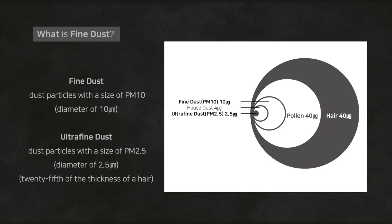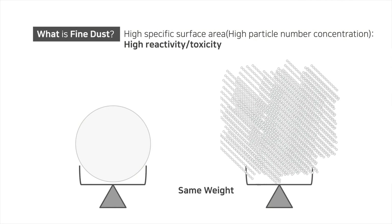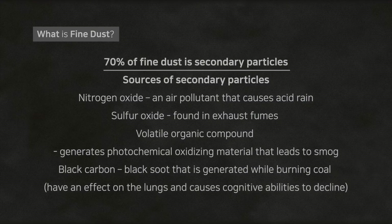Ultrafine dust is the size of PM2.5, smaller than 2.5 micrometers, and is one-twentieth to one-thirtieth of the thickness of a hair. Although PM10 and PM2.5 have the same weight, they differ in volume. When we breathe, 10% of PM10 reaches the lungs while it's 50% for PM2.5. 70% of fine dust is secondary particles.